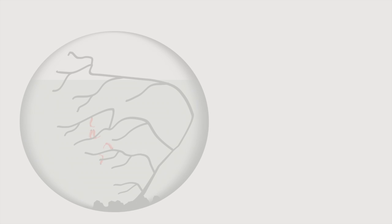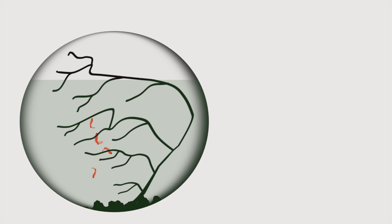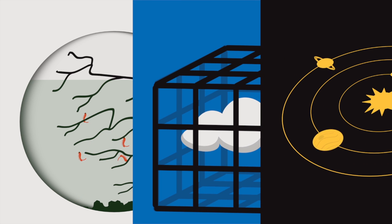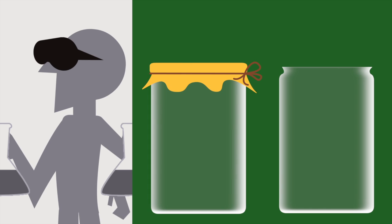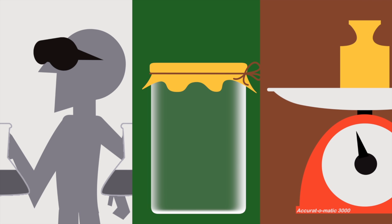Of course, some things are too complex or distant to isolate and test — for example, ecosystems, climate, and far-off planets. But when possible, blinding and finding ways to control the variables we can results in more solid evidence to support our ideas.